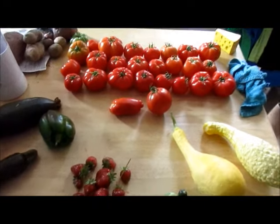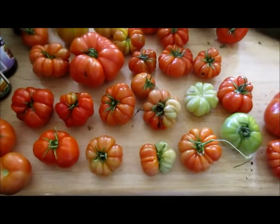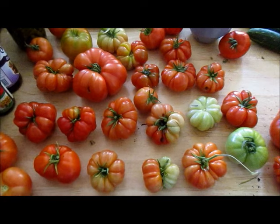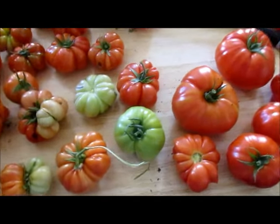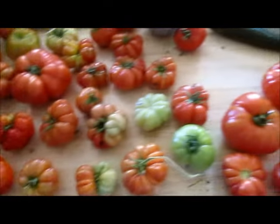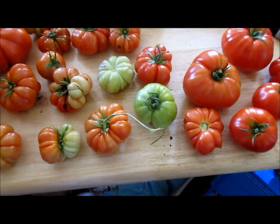That is what we harvested today from the garden. We had the supports give way on a couple of the tomato beds. These are the ones I rescued that are unripe, and those are the ones that were ripe. I'll probably be making a bunch of sauce in a couple of days once most of these turn red.